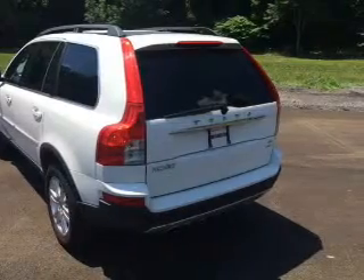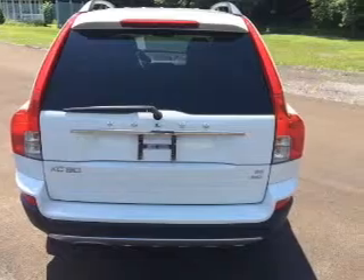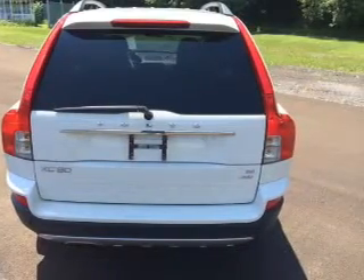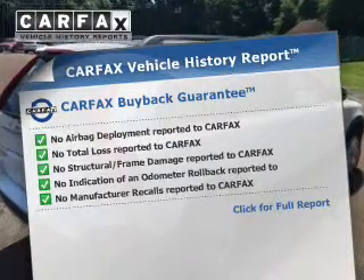You will appreciate the safety feature of anti-lock brakes. Let the sun shine in with the sunroof, and memory settings are one of the many features. This automobile comes with a Carfax report, which reduces your buying risk by providing the vehicle's history before you purchase.